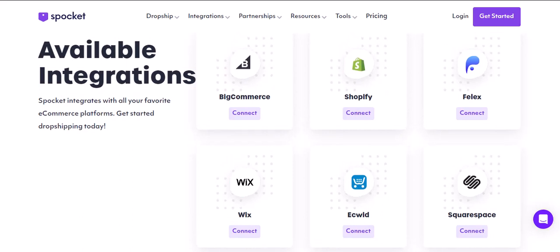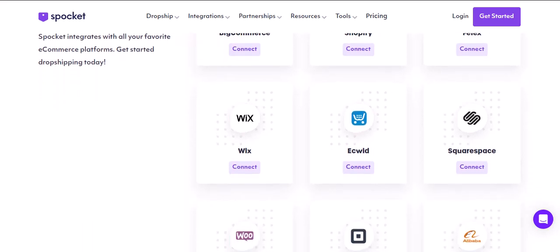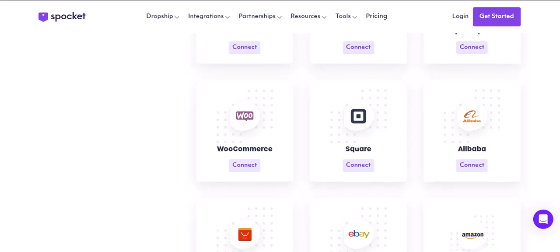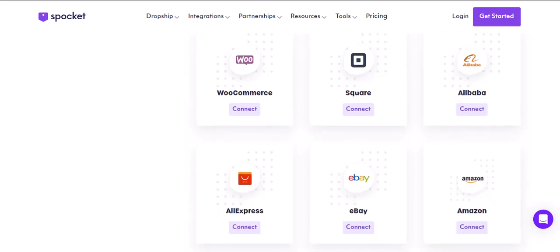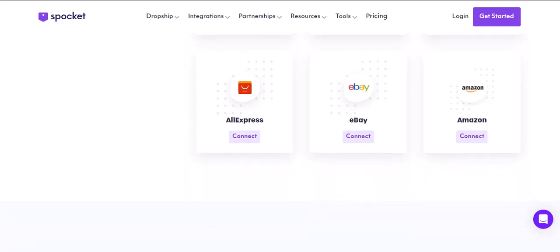Don't let the cost scare you off. Dropshipping can be a lucrative business model, but it requires research, effort, and a little bit of investment. Here are some final tips before you dive in: do your research on suppliers, choose high-quality products with good profit margins, and focus on building a strong brand identity. Thanks for watching and until next time.